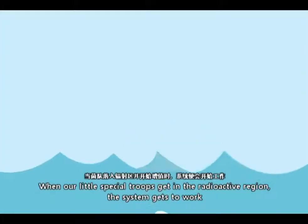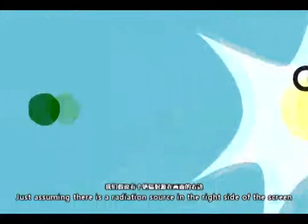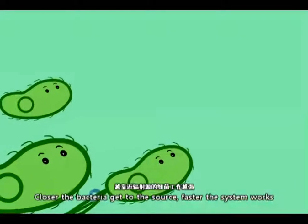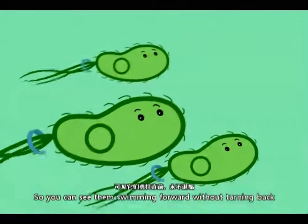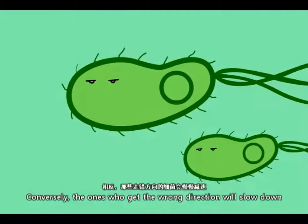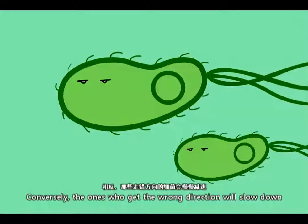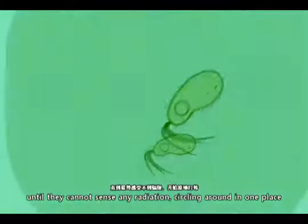When our little special troops get into the radioactive region, the system gets to work. Assuming there is a radiation source on the right side of the screen — the closer the bacteria get to the source, the faster the system works. You can see them swimming forward without turning back. Conversely, the ones going in the wrong direction will slow down, until they cannot sense any radiation and just circle around in one place.